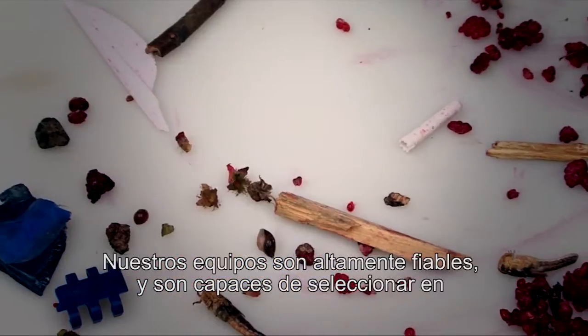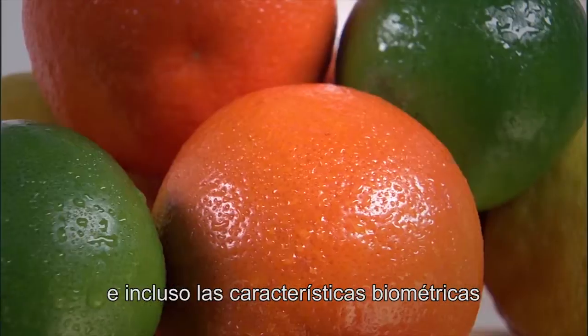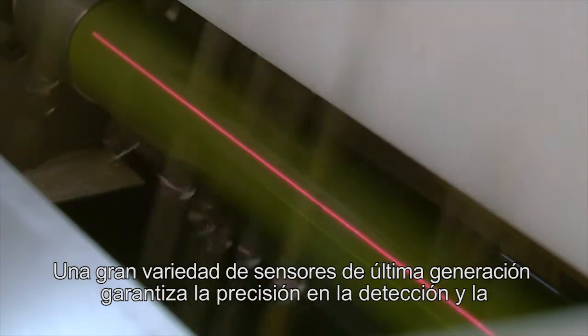Our highly reliable equipment sorts on shape, structure, colour, density, size and even biometric characteristics. A variety of advanced sensors guarantee the accurate detection and removal of defects and foreign material.